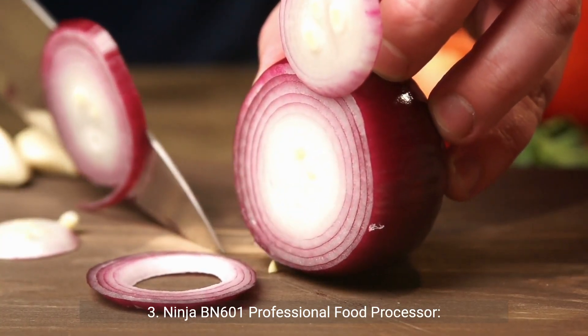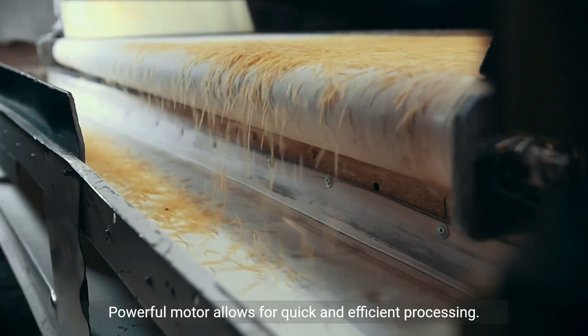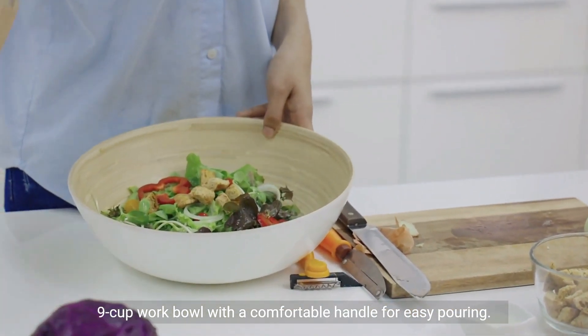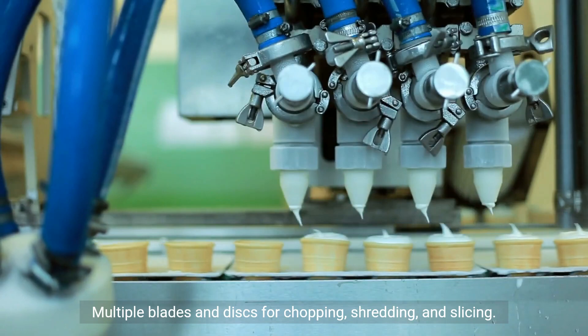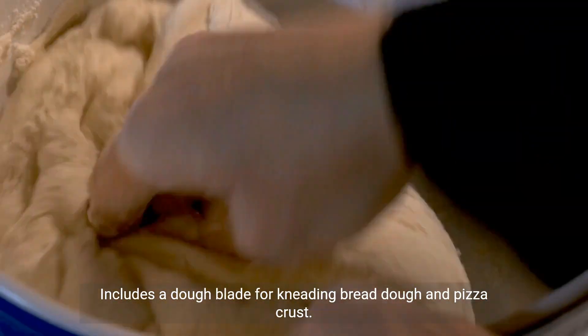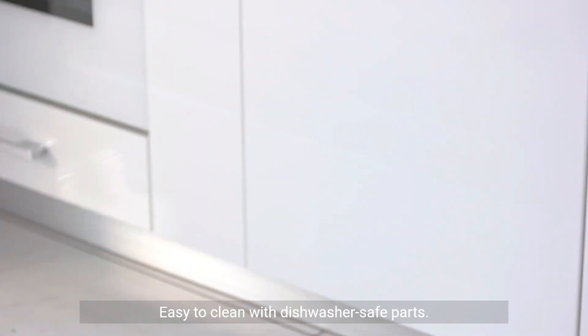3. Ninja BN601 Professional Food Processor. Pros: powerful motor allows for quick and efficient processing; 9-cup work bowl with a comfortable handle for easy pouring; multiple blades and discs for chopping, shredding, and slicing; includes a dough blade for kneading bread dough and pizza crust; easy to clean with dishwasher-safe parts.